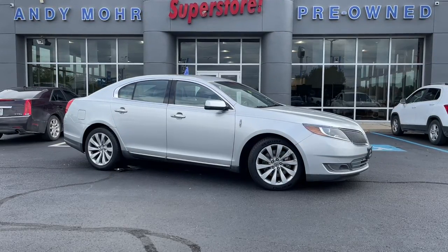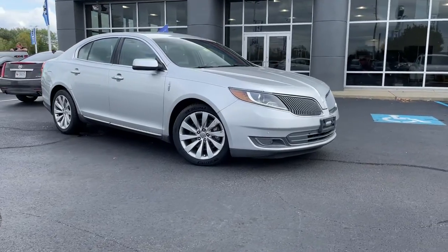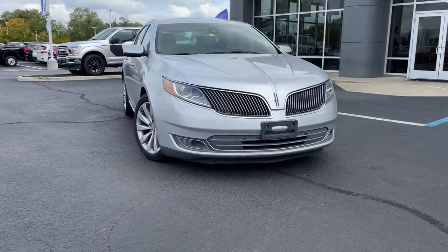Hop into the 2013 Lincoln MKS. This vehicle still has fewer than 110,000 miles on the clock, so it won't last long.